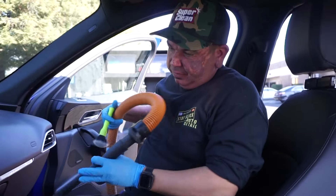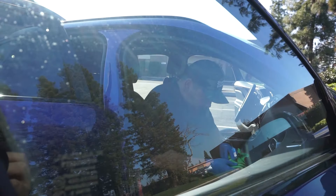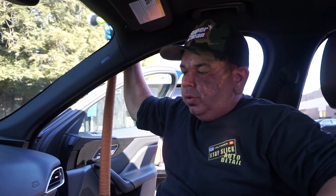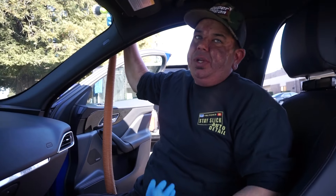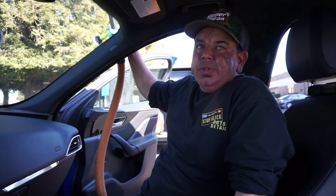So this car doesn't look very dirty at all. Would you still go through the whole process even if it's not as dirty? Yeah, I mean, if the customer is going to pay me the money to do the job, I'm going to do it exactly the same way. It's only fair. She's paying me an additional time to come out, and I'm going to give her the full works just because that's what she deserves for the money.